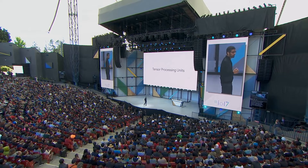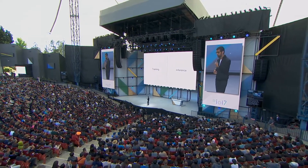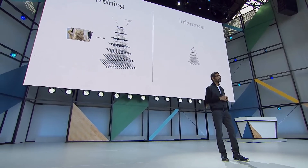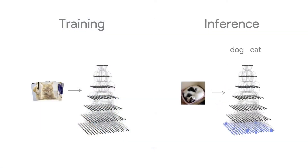As you know, machine learning has two components. Training — that is how we build a neural net — is very computationally intensive. And inference is what we do in real time, so that when you show it a picture, we recognize whether it's a dog or a cat, and so on.